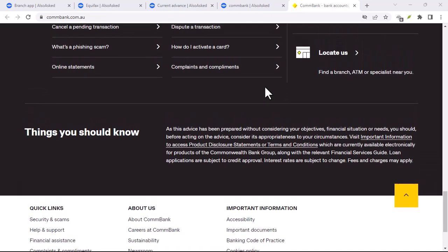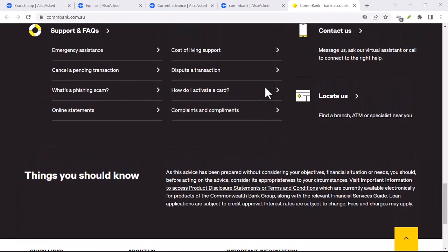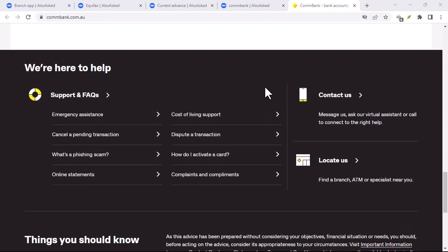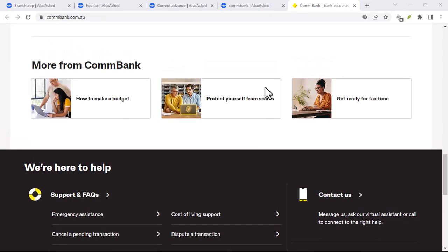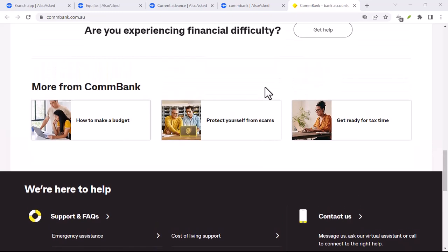The short answer might surprise you. Commonwealth Bank does accept some foreign currency, but it's not as straightforward as you might think. It depends on a few factors: the type of currency, the amount, and where you are.